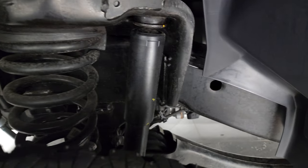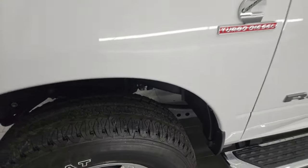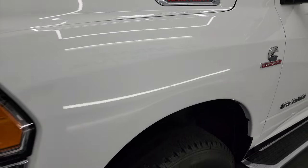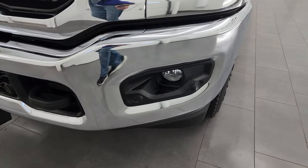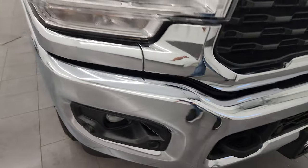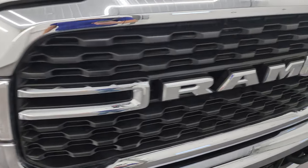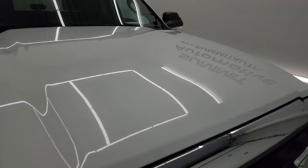Frame and underbody is like new. This is a one-owner clean title history — clean Carfax out of Louisiana. Front fender is absolutely perfect. Headlight lenses are nice and clear, and it does come with the factory fog lights as well as the front bumper parking sensors. The grille is absolutely perfect as well, and the hood has no major dents or dings on it.